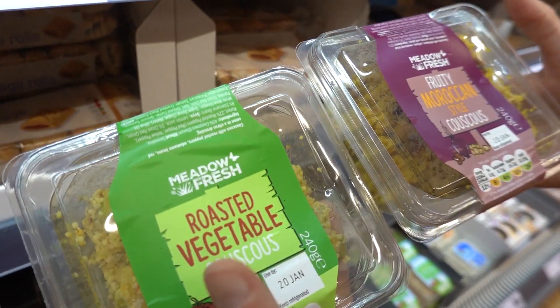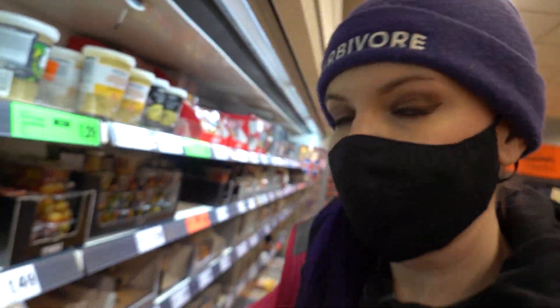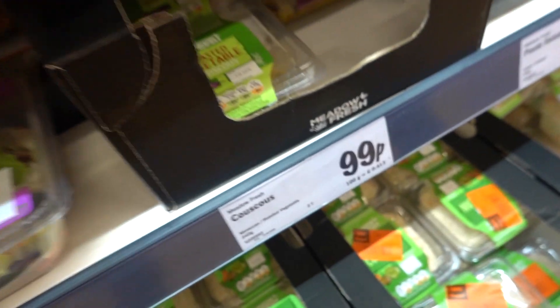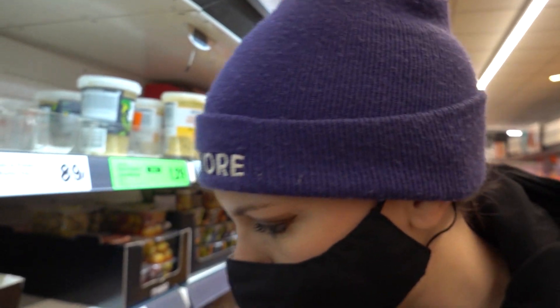It's a couple of different couscous pots - roasted vegetable and fruity Moroccan style. How much are they? They are 99p. Lunch for like 99p is real good value, isn't it? Well done.